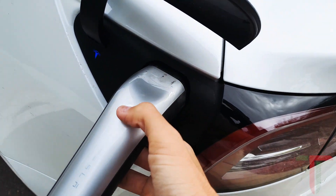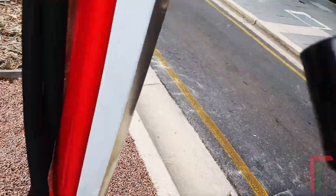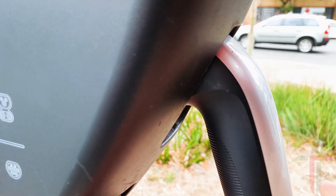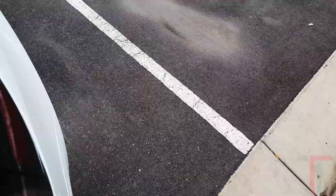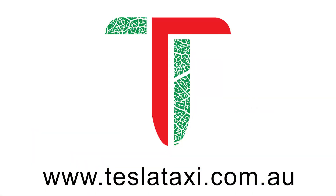Now unplugging — the charge port is already closed and we are good to go.